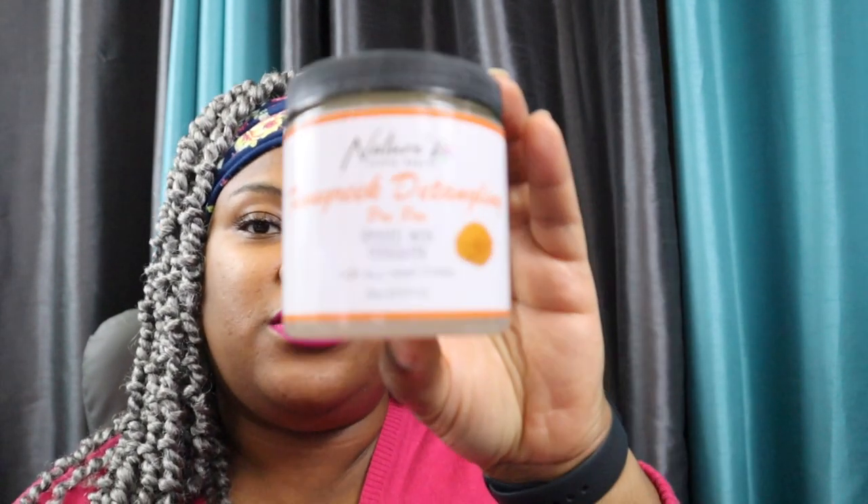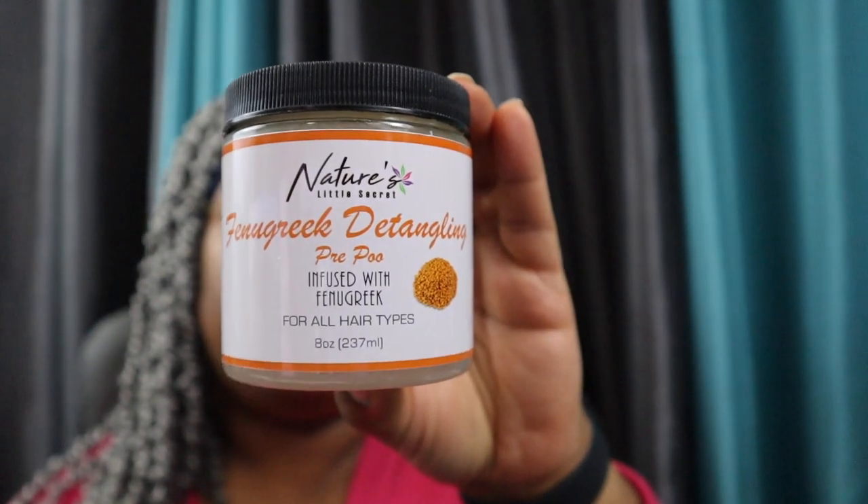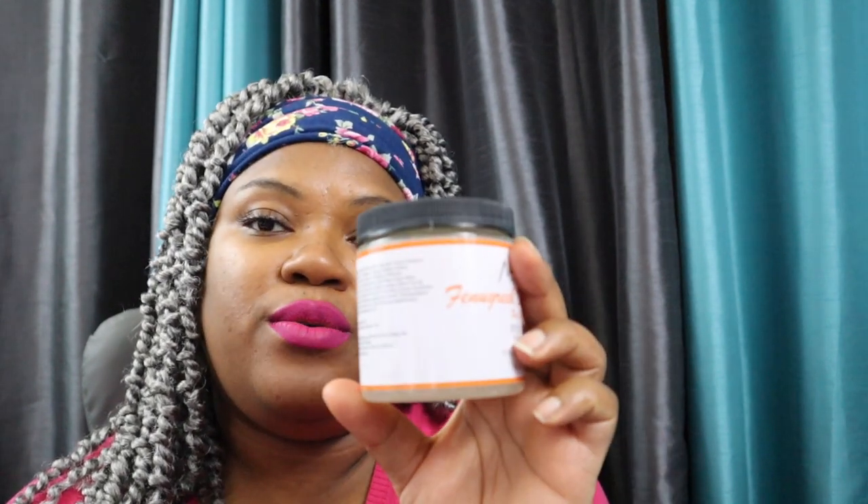Detangling my hair before I wash or cleanse it has been a game changer. Ever since I went natural, learning that tip has helped wash day to be so much easier for me. These next three products are going to help you with detangling your hair or giving your hair some nice moisture before you wash and cleanse. The first one is from Nature's Little Secret, and this pre-poo is so great — it's my number one pre-poo. For those of you looking to strengthen your hair and help your gray hair to grow, this pre-poo has some great ingredients, the main one being fenugreek.